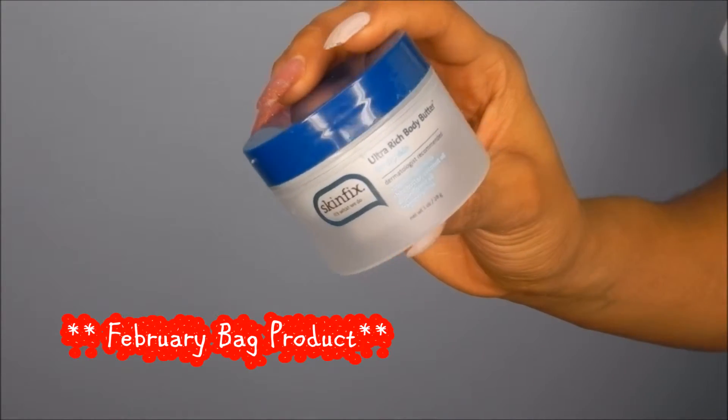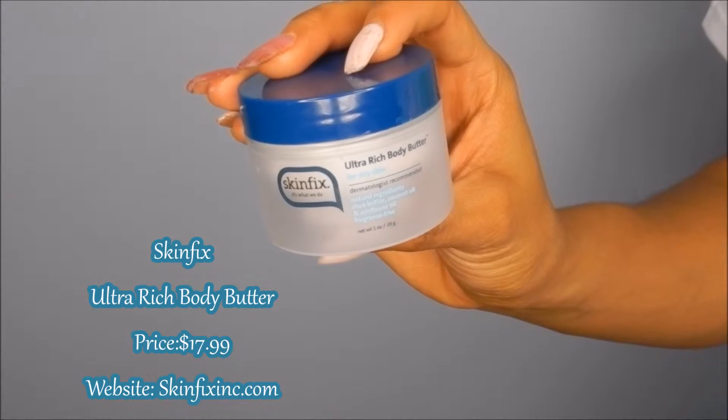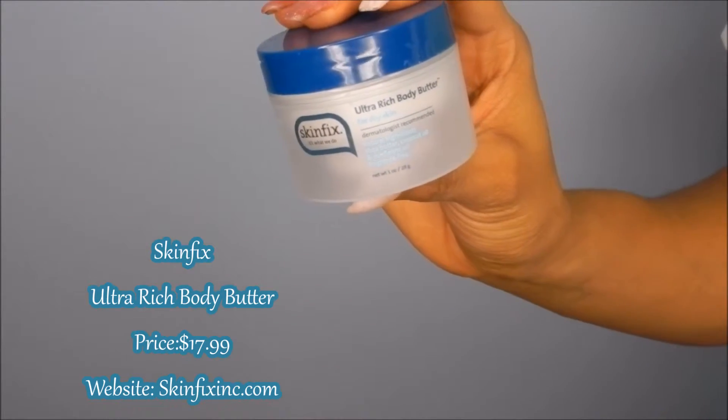This is from my February Ipsy bag and this is the Skinfix Ultra Rich Body Butter. I use this on my face because it definitely moisturizes my face totally - it's not dry after I use this stuff. A little of this goes a long way, so I definitely give this a thumbs up.